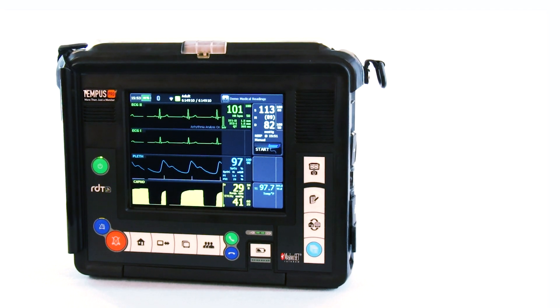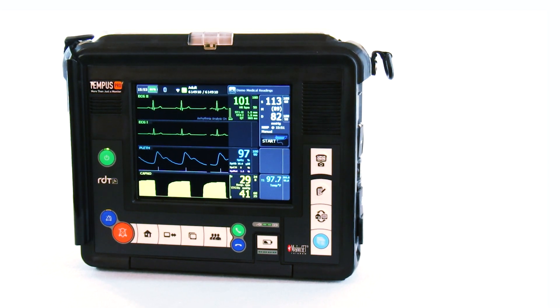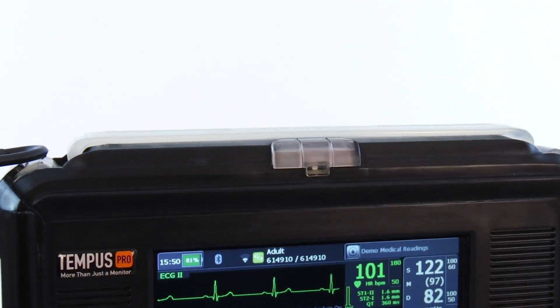The Tempest Pro was designed to fit the needs of the pre-hospital care provider with the goal of improving the level of patient care that can be provided. This solution is lightweight, rugged, and groundbreaking in its functionality.